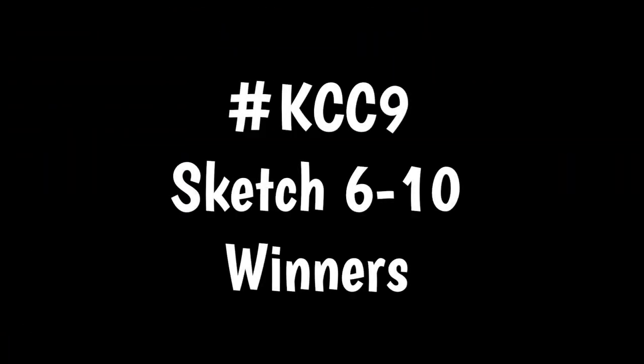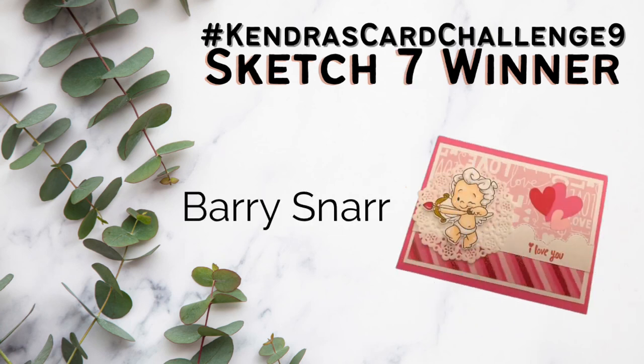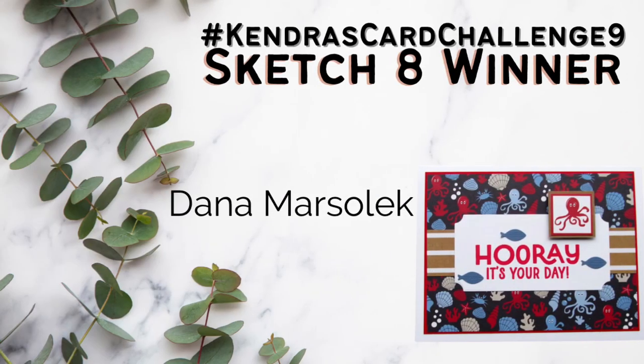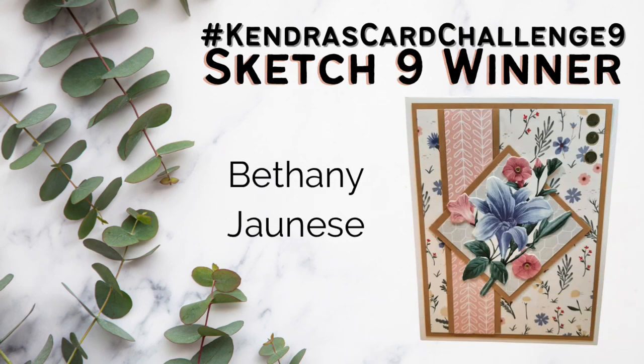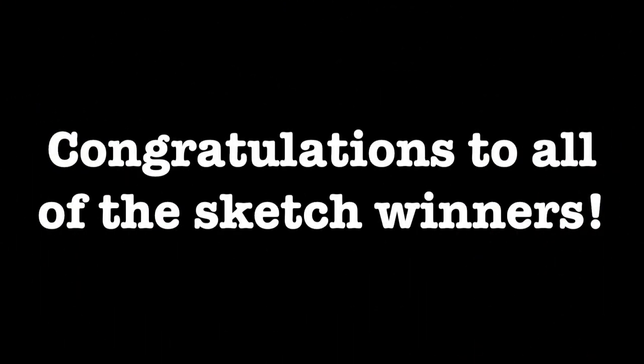I will first reveal the winners for sketches 6 through 10, who will all receive a handmade card and the February 2023 bonus printable digital download. The names for each sketch winner will be shown on the screen. The February download is a sheet of digital sentiment stamps for many different occasions. These bonus printables are normally only available for all access and VIP patrons, which is a membership program with additional benefits and perks. Congratulations to all of the sketch winners!